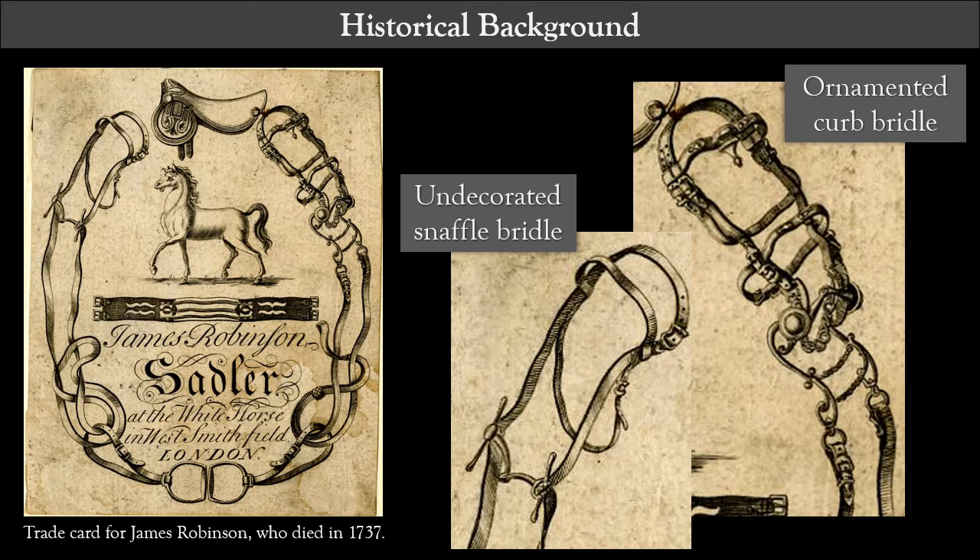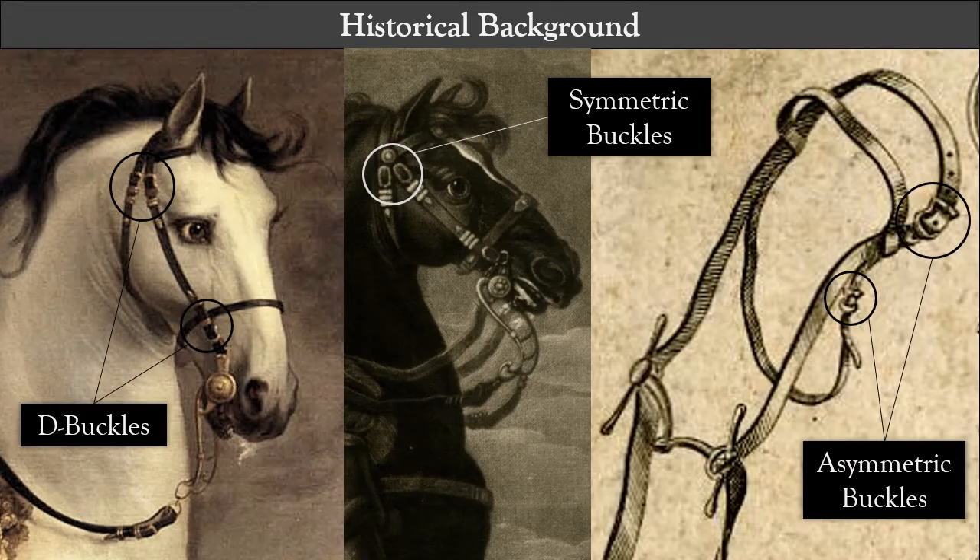Trade cards for English saddlers involved in the export trade illustrate what we're talking about. They show two types of bridles: snaffles, which have no decoration and few buckles, and curb bridles, which are adorned with ornaments and lots of buckles. Although this print is not in color, equestrian portraits suggest that the front-facing buckles for bridles and breast straps are typically copper alloy. Based on period images, bridle buckles might have double or single openings, could be symmetric or asymmetric, and there were at least two buckles for every snaffle bridle and up to 12 buckles for each curb bridle — characteristics and ratios we can compare to archaeological assemblages.